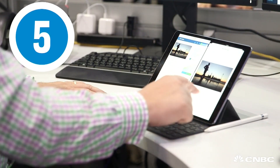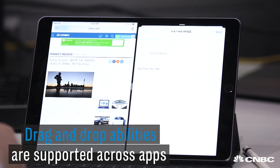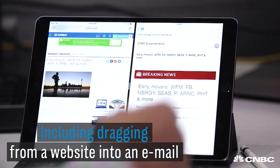And the fifth biggest feature is the ability to drag and drop between two different applications. So on the left I have the web browser, on the right I have an email, and I can just take this image, drag and drop it, and say 'fix this,' and send it off.